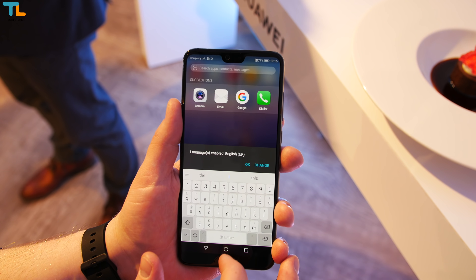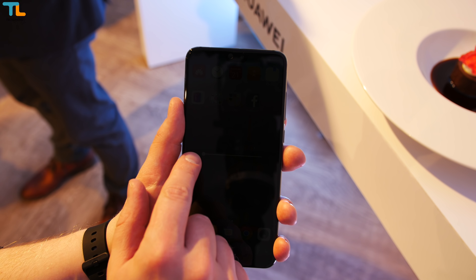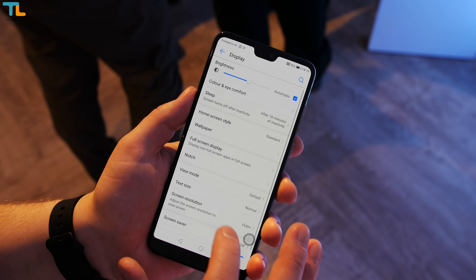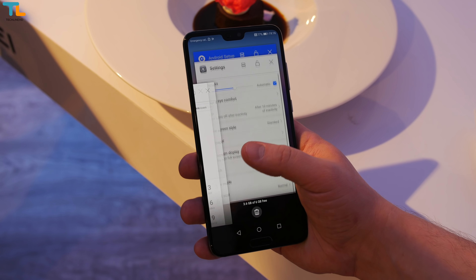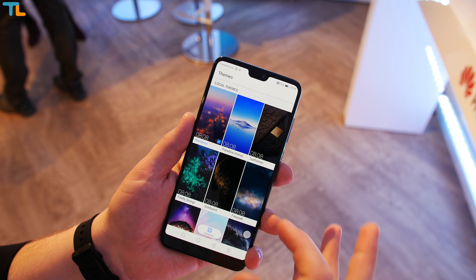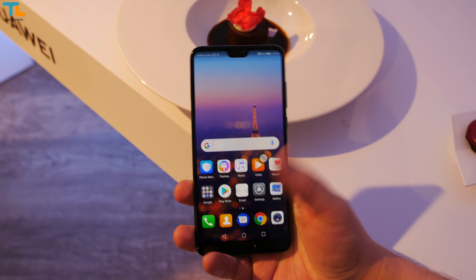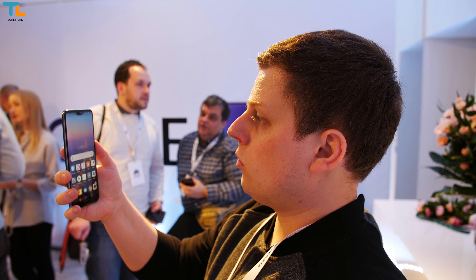The EMUI 8.1 is based on Android 8.1, which is said to be a more capable platform for AI. There are plenty of features and customization options that Huawei phones have been famous for. The phone is really fast and smooth thanks to the powerful chipset and neural processing unit that helps allocate resources to specific tasks. It will be interesting to see how the phone performs after installing plenty of apps. I also found the fingerprint scanner to be really fast, but I was mostly impressed with the face unlock feature — it worked in low light and unlocked the phone very fast, though you still need to press the power button first.